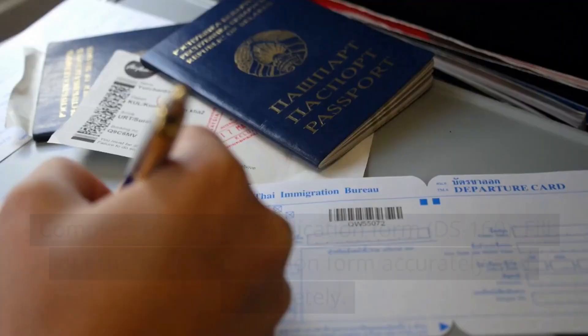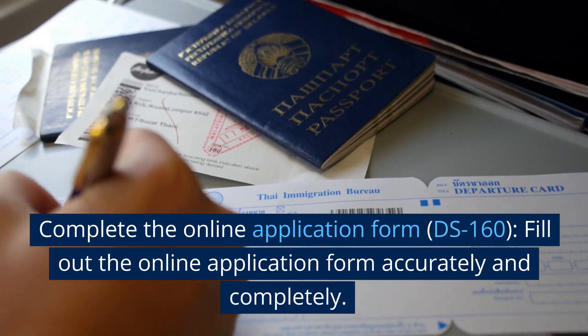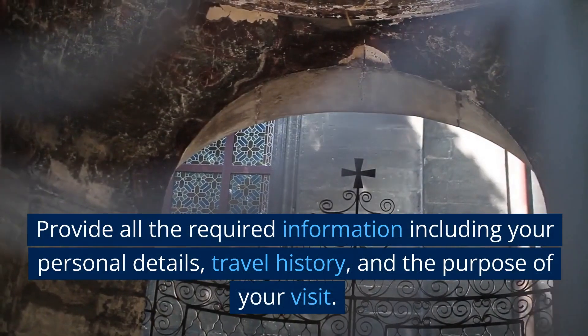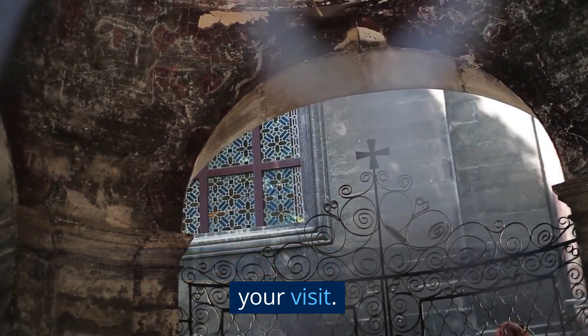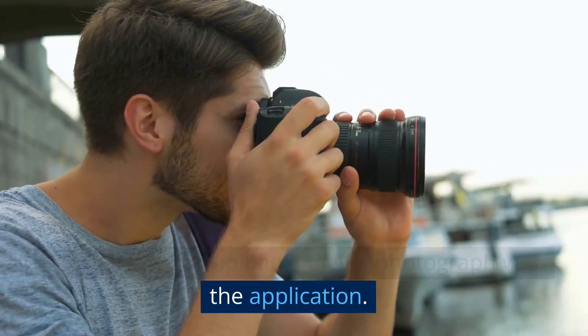Step 2: Complete the online application form DS-160. Fill out the online application form accurately and completely. Provide all the required information including your personal details, travel history, and the purpose of your visit. You will need to upload a digital photograph with the application.